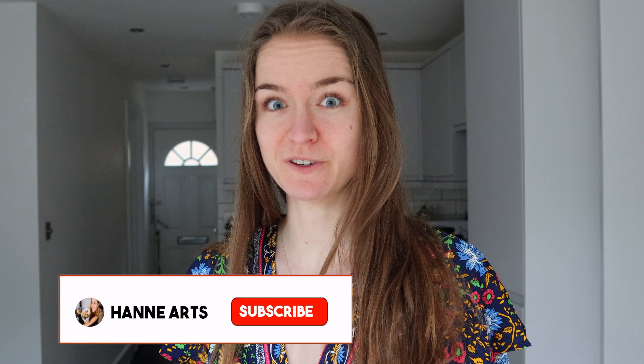Hi Warriors, it's Hannah here and welcome back to yet another try-on haul. Pop Fill edition.